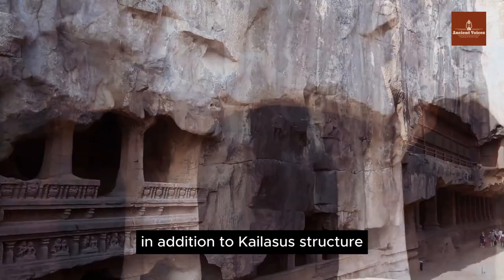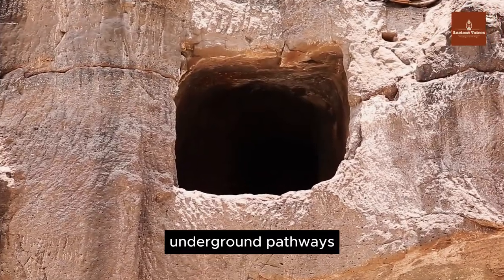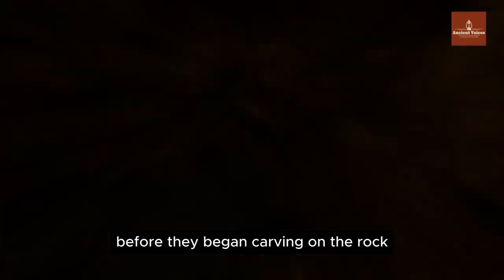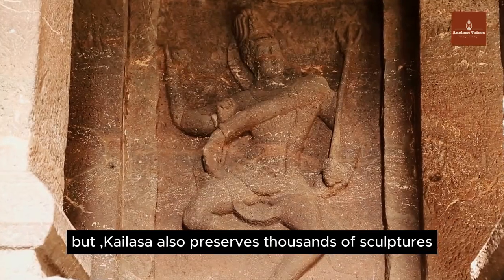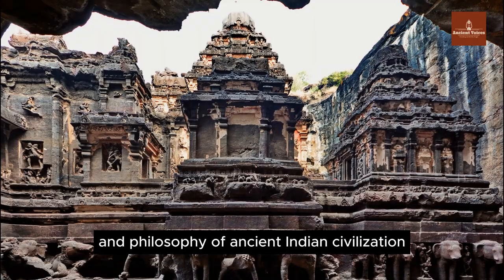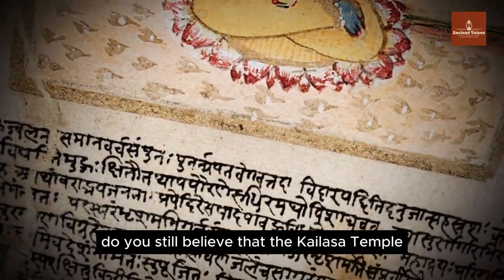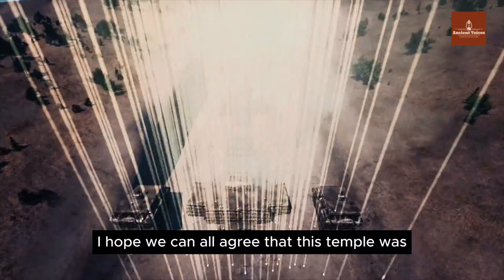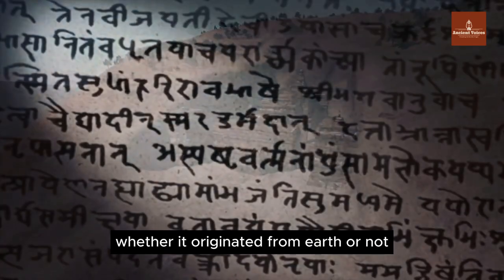In addition to Kailasa's structure, there are stone bridges connecting towers, rainwater harvesting systems, drainage systems, underground pathways, secret chambers, and complex staircases connecting various areas — all meticulously planned before carving began. The temple also preserves thousands of sculptures, drawings, and writings reflecting the richness of art and philosophy of ancient Indian civilization, including carved reliefs narrating the epic Ramayana. By this point, do you still believe the Kailasa Temple was carved using rudimentary tools? It was more likely constructed by a far more advanced civilization, whether it originated from Earth or not.